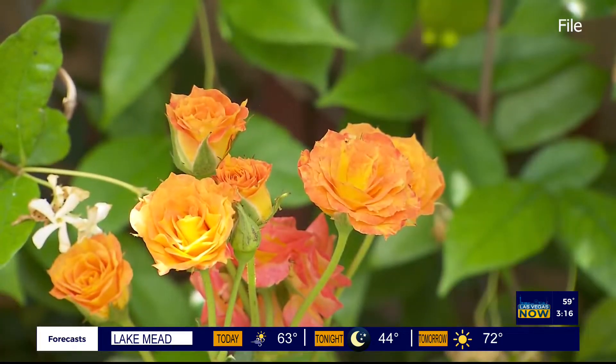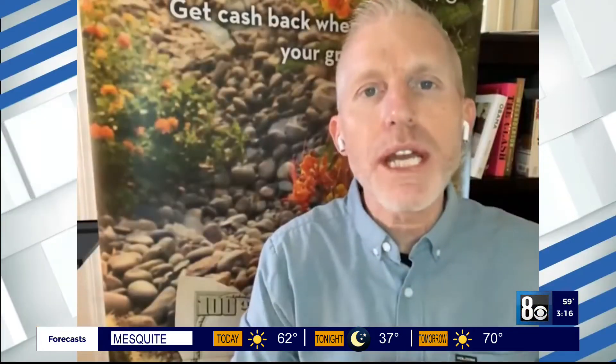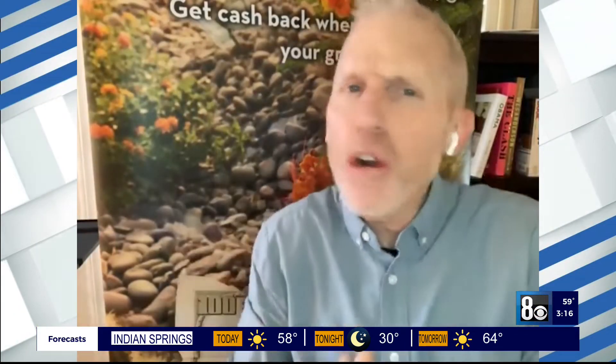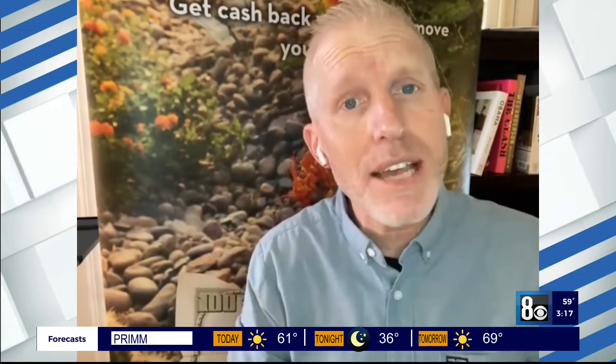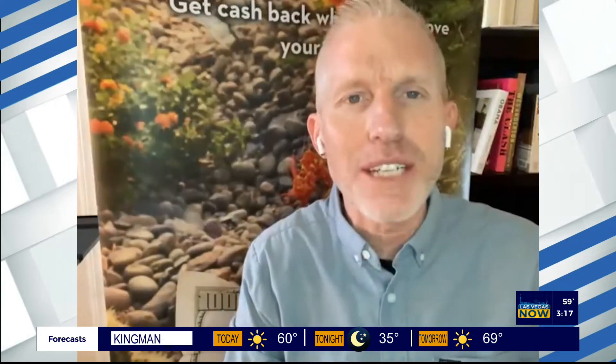Starting in March, you can increase your watering to three days a week. Those three days a week can be eased into — you don't have to change it all at one time on March 1st. Wait until the weather tells you it's time to change. When it gets hot, when we get up into the 70s, then you can slowly increase your watering from one day to two days, and then add that third day in the weeks ahead.